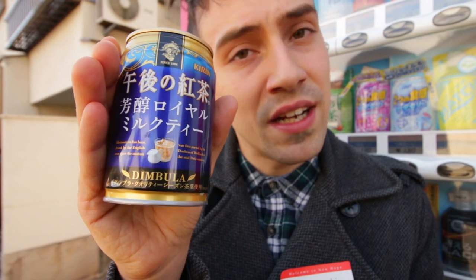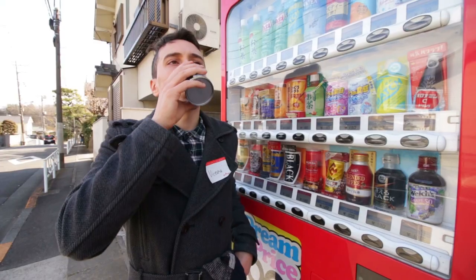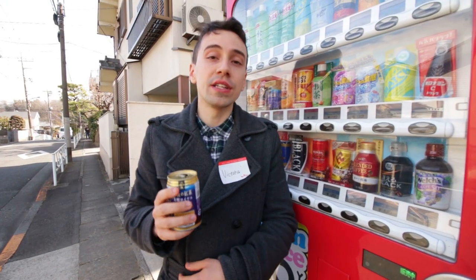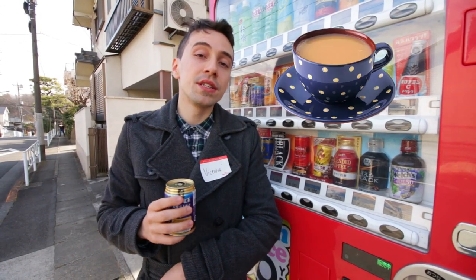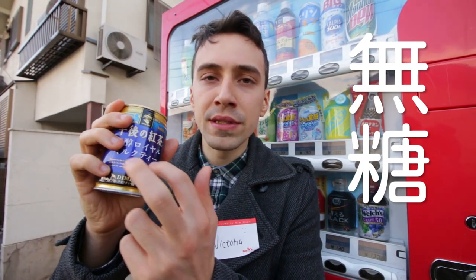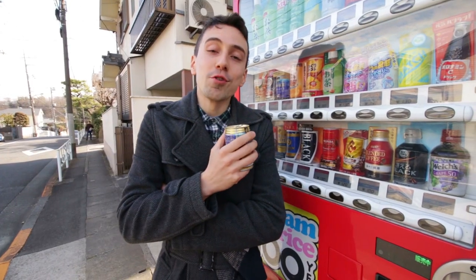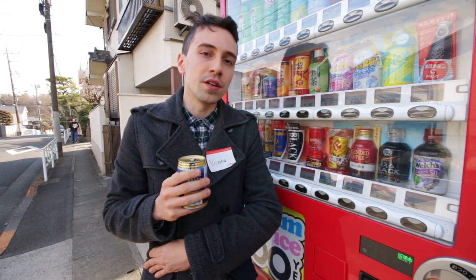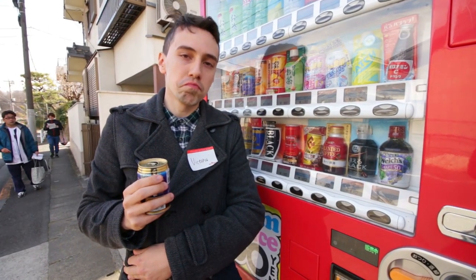Royal because it's been made by the Duchess of Bedford since the 19th century — I'm gonna believe that. Mmm, yeah, that really is English tea. This is like milk tea with sugar; there is a non-sugar option. Personally I have no sugar in my tea, but this is nice on-the-go tea from a vending machine. It's a real great cuppa on the go.